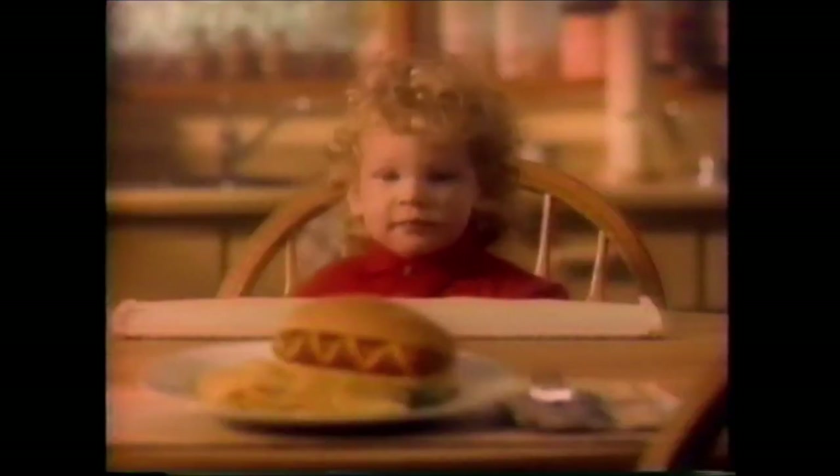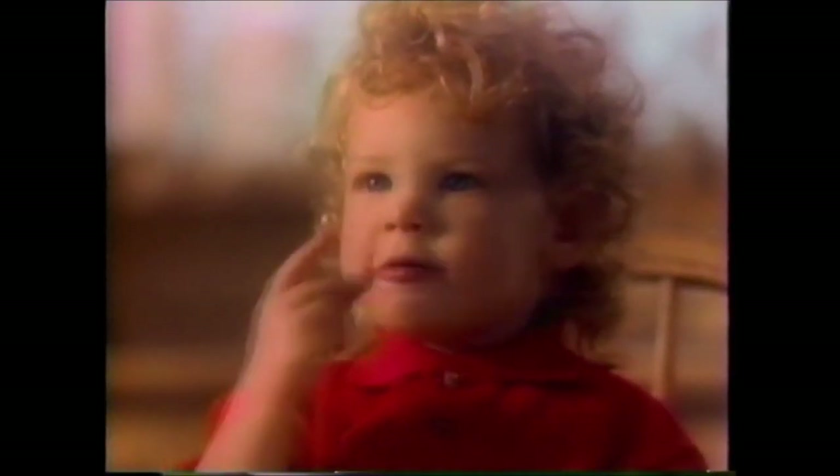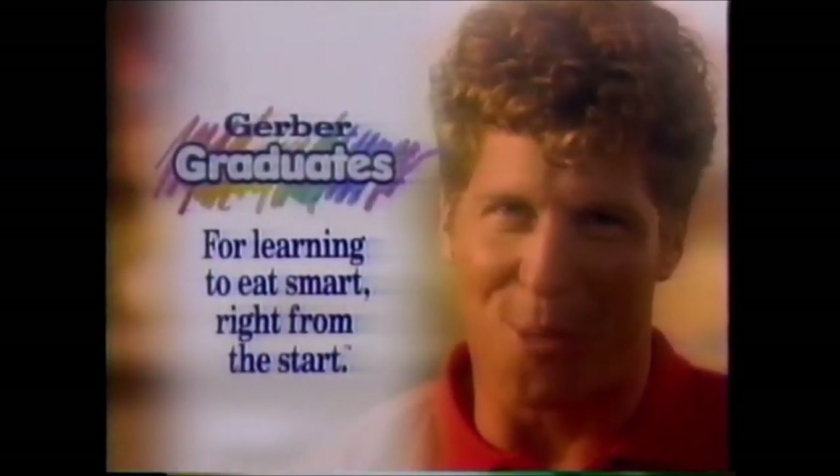Looks like he's ready to eat with the big guys. It's tempting to let him eat adult foods now, but his growing body still has special nutritional needs — needs that can be better served at any meal with Gerber Graduates, the only complete line of nutritionally smart foods made just for toddlers. Gerber Graduates: for learning to eat smart right from the start.